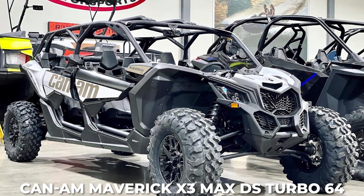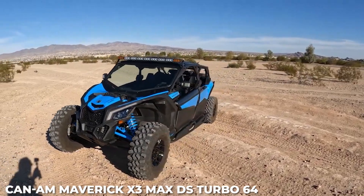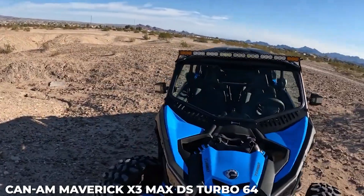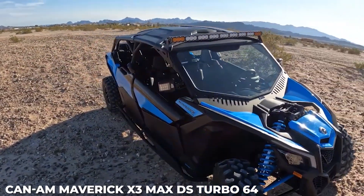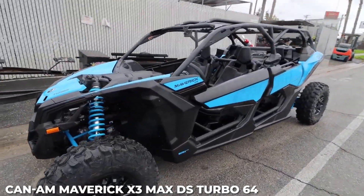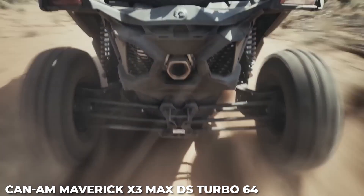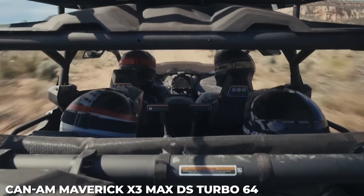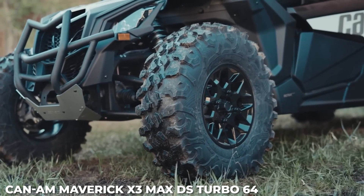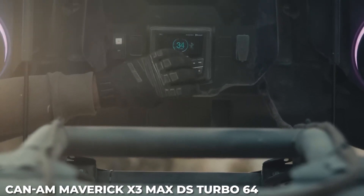Number 4: Can-Am Maverick X3 Max DS Turbo 64. New to the Can-Am Maverick X3 lineup for 2023 is the no-compromise four-seater Maverick X3 Max DS Turbo 64. It's powered by a 135-horsepower Rotax ACE advanced combustion efficiency 900cc turbocharged triple-cylinder engine. Performance on varying terrain is enhanced via an intelligent throttle control system with selectable riding modes to optimize power and throttle response. It also comes dressed with 14-inch aluminum wheels, 30-inch Maxxis Carnivore tires, a 4.5-inch digital display with a keypad, and a rear tow hook.